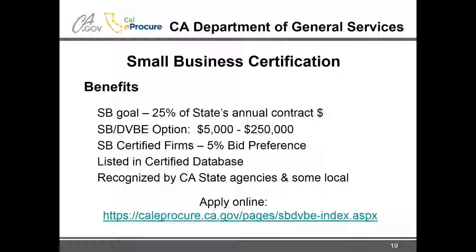The bid preference only applies when bidding directly with the state — it doesn't carry over to other uses. The city's program is different and we'll talk about that. It's all online, very easy, and very smooth. If you qualify, I would definitely recommend getting this certification because it won't take you very long at all.